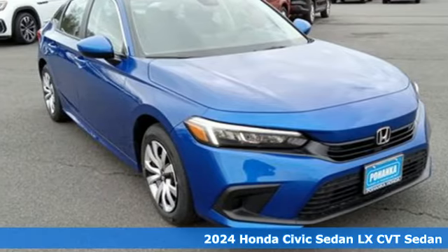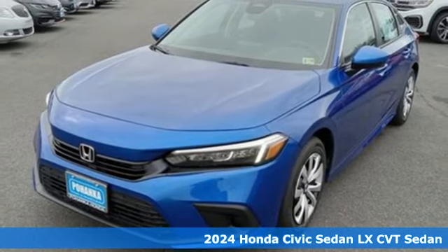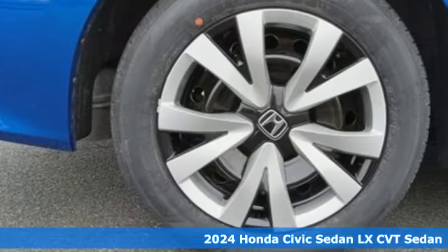It's a new 2024 Honda Civic Sedan. Get more mileage out of every drive with this Civic. You'll look forward to every drive with features like these.